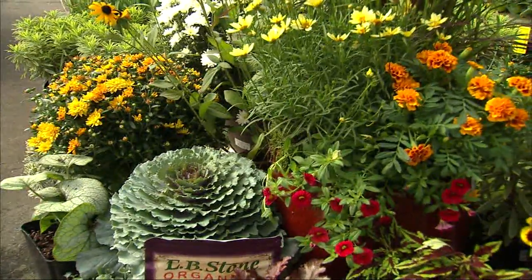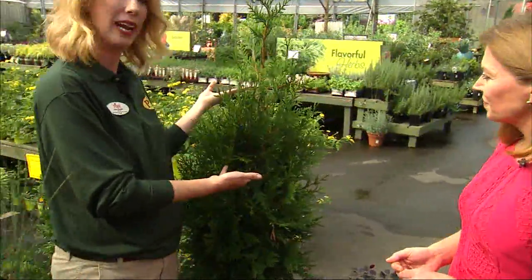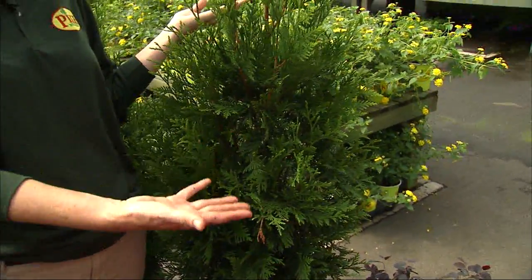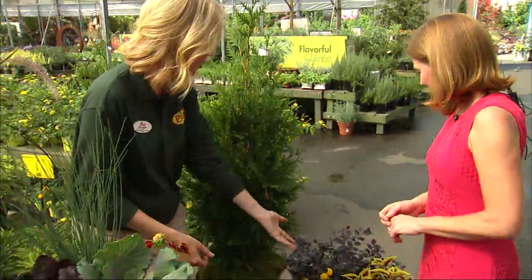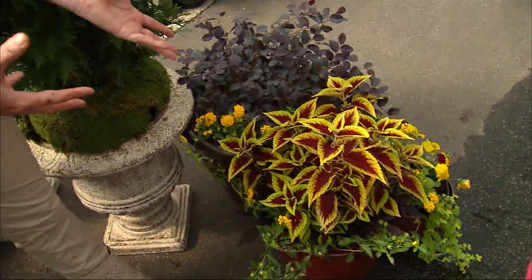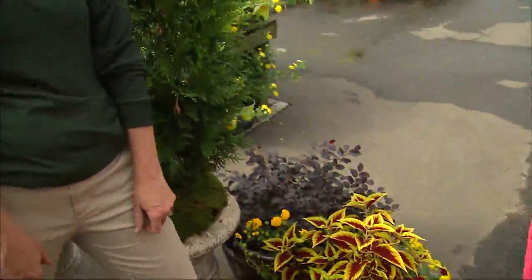If you don't want to go through the process of thriller, filler, spiller, and prefer a more formal, elegant look, a lot of people like evergreens. This is something you can have in a container year-round — it stays green and gives you a nice, elegant look. You can choose a fun container for both sides of your door. There's also loropetalum, which gives you a look you can pair with a more flowering container garden to provide contrast.